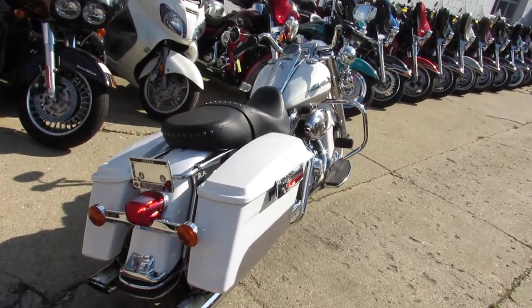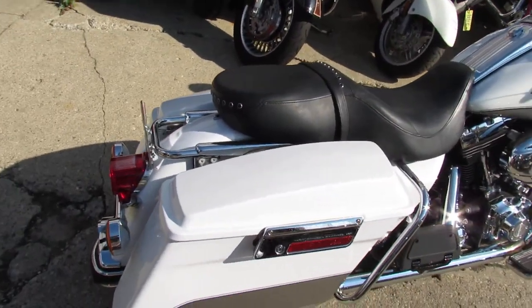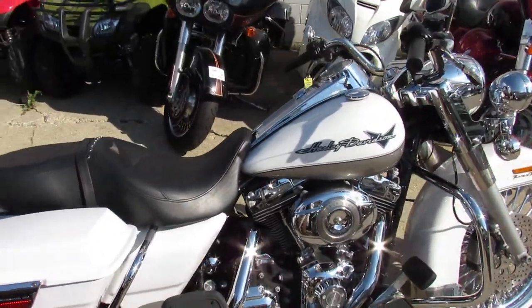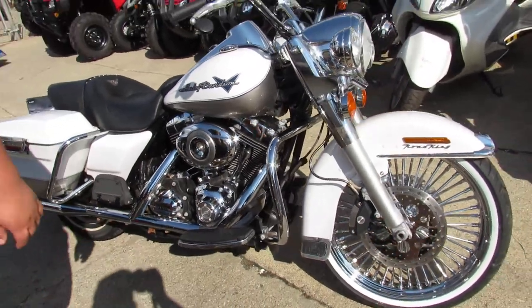2008 Road King for sale. Only 5,383 miles. It's got the 21-inch fat-spoke chrome front wheel, sharp pearl white paint, and dual Lanssen Heinz exhaust.